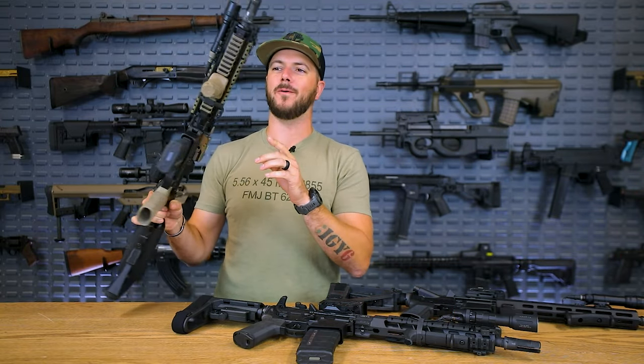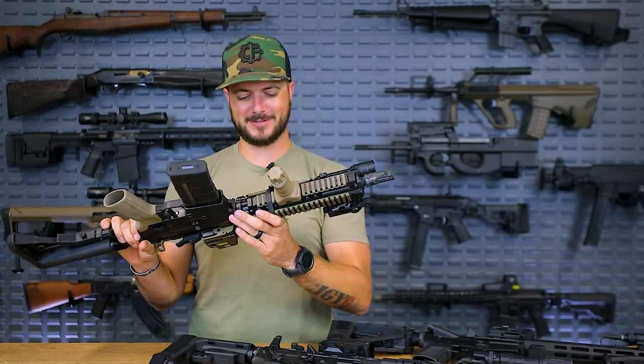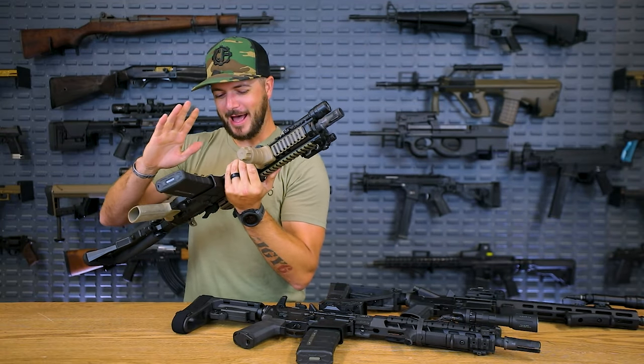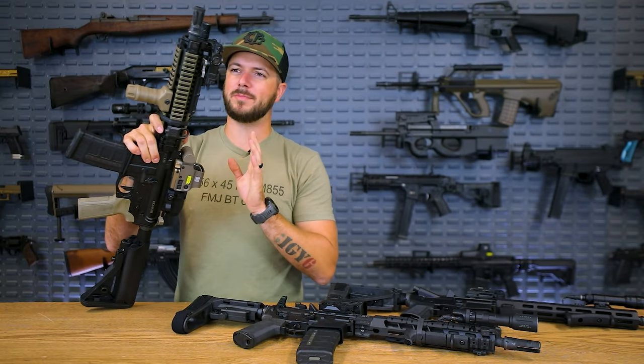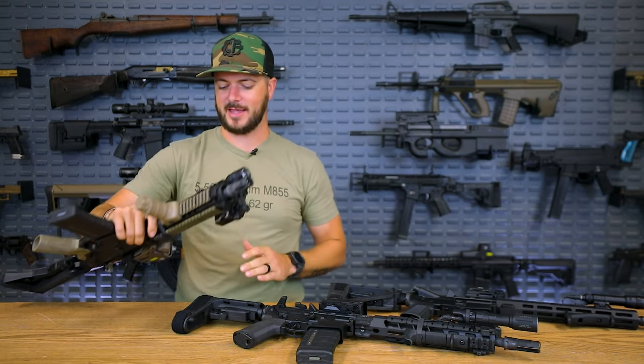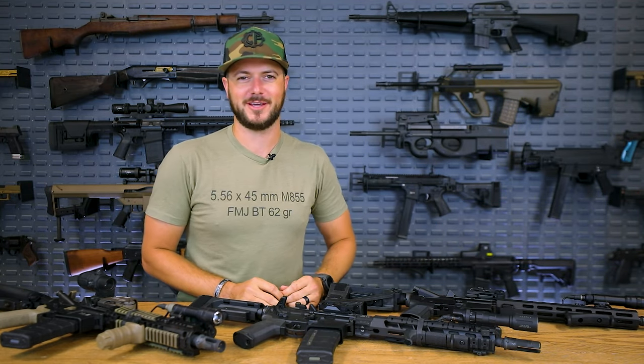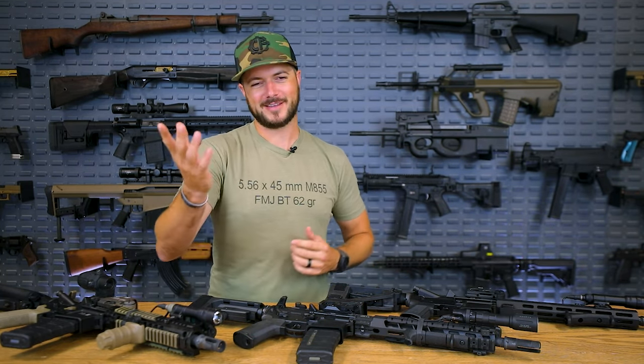But with that being said, the 10.3 inch barrel, as much as this pains me to say, it's not king. I would say that this guy would be perfect for CQB, maneuvering in and around a vehicle, things like that. And I know I can already hear a few of you guys typing in the comments — are there better options out there? Well, of course, depends on your needs, but ultimately the answer is yes.